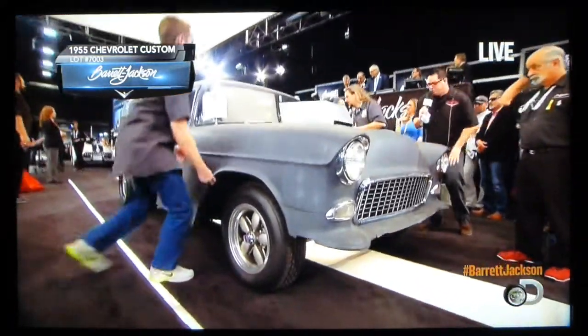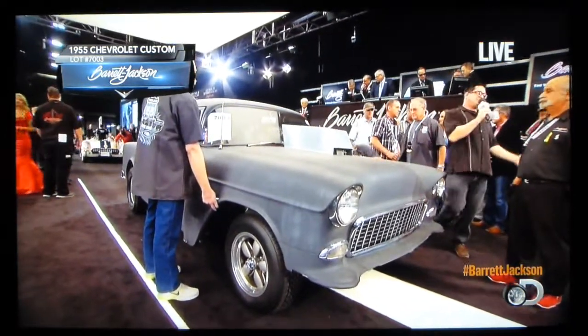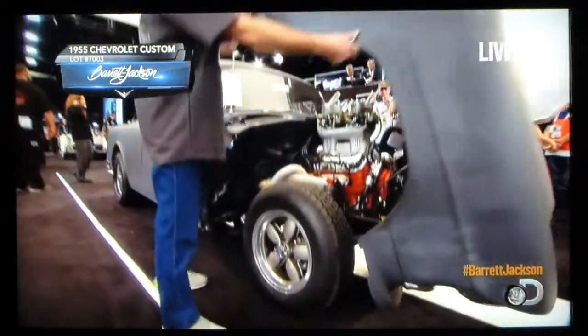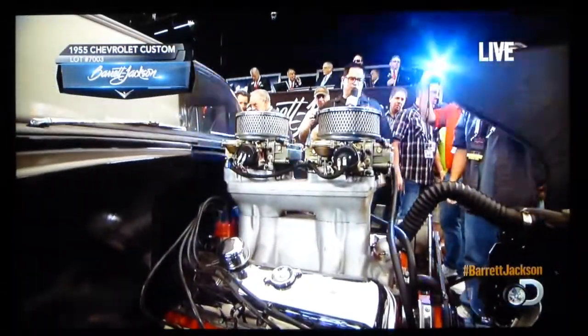A couple of little changes here and there. I do see Willwood disc brakes on the ends of that straight axle — something that didn't exist in 1971 when the movie was made. But there it is: a big old big block Chevy, tunnel ram, a couple of Holleys on it. Very cool.